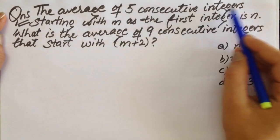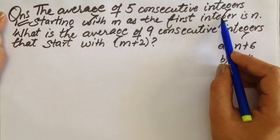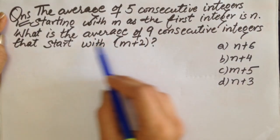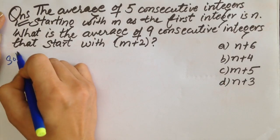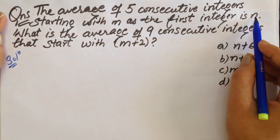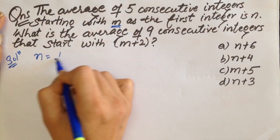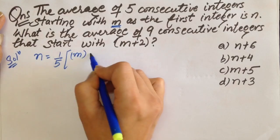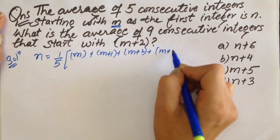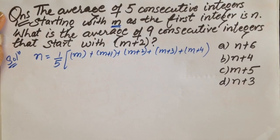Next question. The average of 5 consecutive integers starting with M as the first integer is N. What is the average of 9 consecutive integers that start with M plus 2? We are given the average of 5 consecutive numbers starting with M equals N, so N equals one-fifth of (M + M+1 + M+2 + M+3 + M+4).